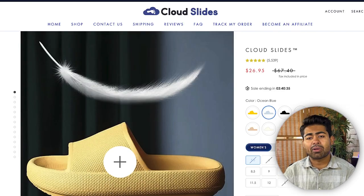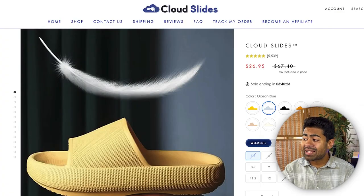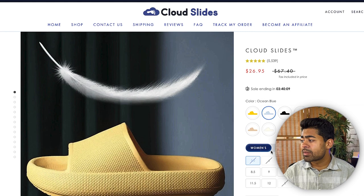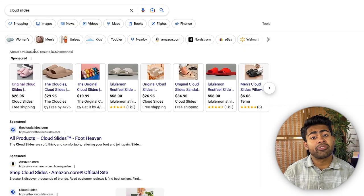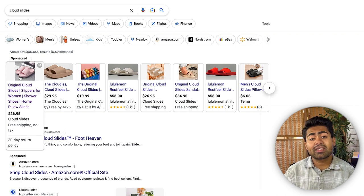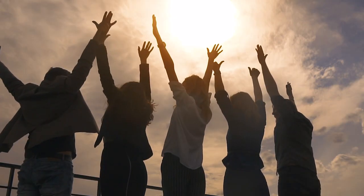Somebody who would buy these Cloud Slides is going to be more of the younger audience — that's just common sense. The reason this landing page approach is working is because they have their ideal audience in mind and designed the landing page around them. Because people are buying and spending more time on the landing page, Google considers this a good factor. One of the important metrics Google uses to decide whether to push your ad to the top is the bounce rate, which goes up when visitors immediately leave your page.